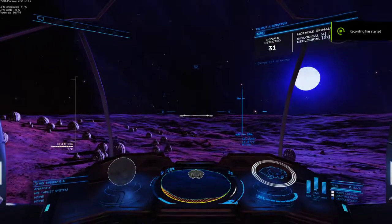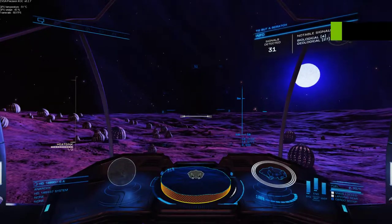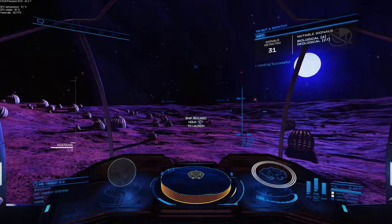Hi everybody, Commander Gogov here. We're at System HD 148937 on planet 6A, chasing up a codex report. Thought I'd come and confirm it. So let's get out and have a look, shall we?